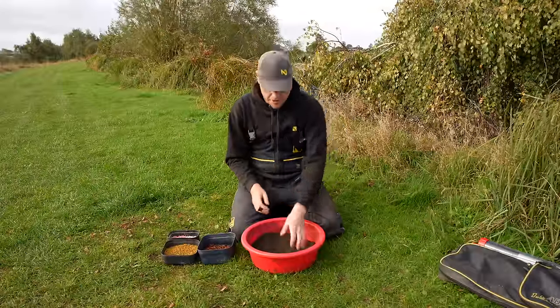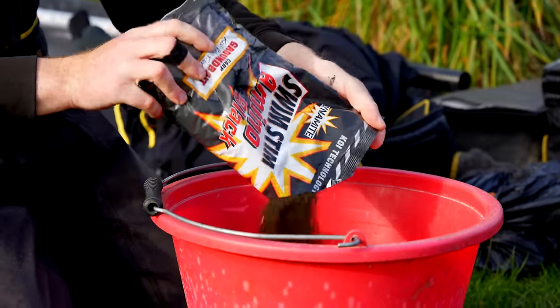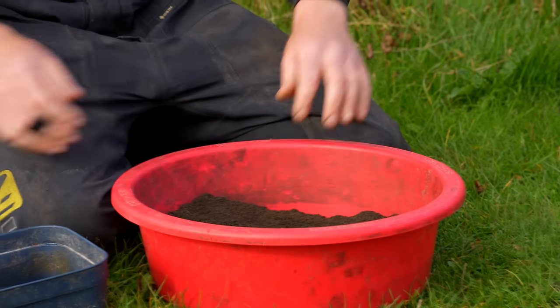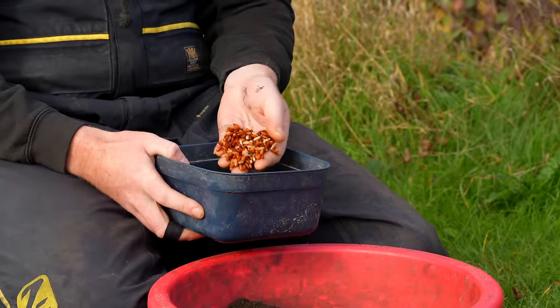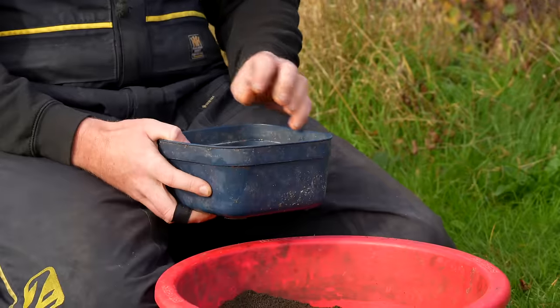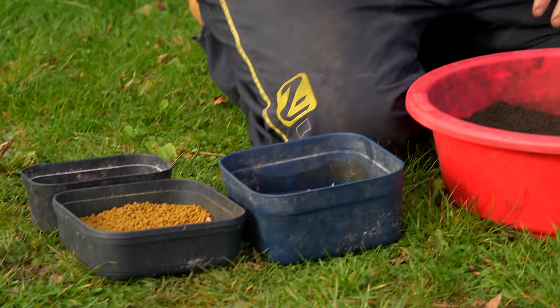For bait choice today I've got simply a kilo of Swim-Stim black groundbait - a nice dark fishmeal groundbait which is perfect for skimmers, roach and everything like that we're going to catch today. In terms of baits we're going to be feeding with the groundbait, I've got castors. You can't really go anywhere without castors on these commercials because the bigger skimmers and bigger roach absolutely love castors and you always catch a better stamp, so they're really a crucial bait.